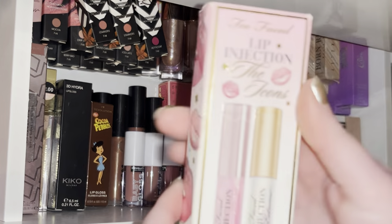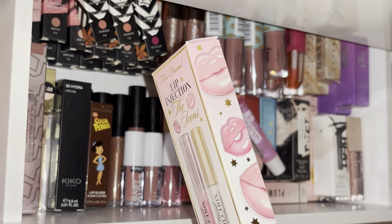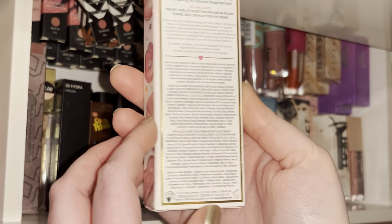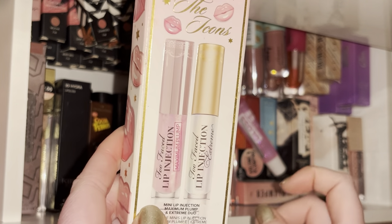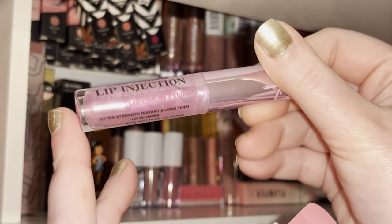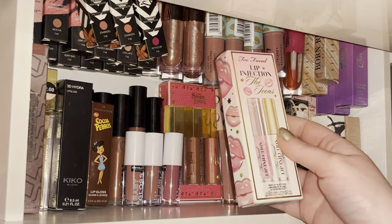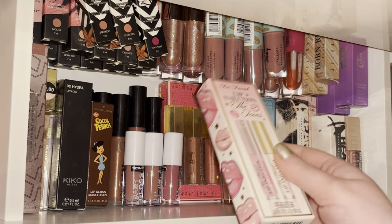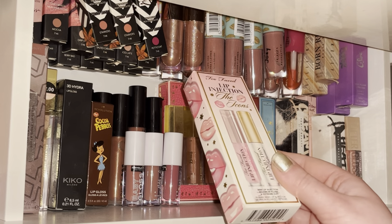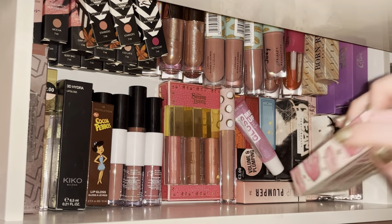Next I have the Too Faced Lip Injection set which was a gift — I don't really buy high-end makeup myself and I'd consider Too Faced high-end. You get the clear original one and a pink tinted one as minis. The first time I put the pink one on I put a ridiculous amount on and my lips stung so bad — five to ten minutes later I was in so much pain from the tingling, but I do like those.